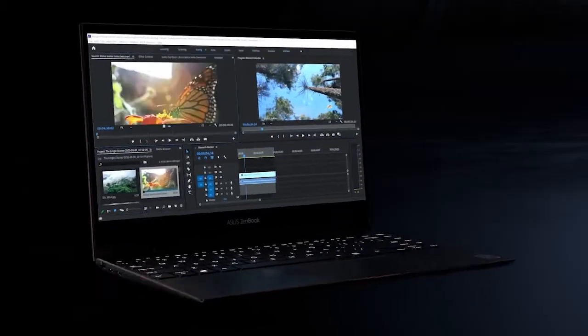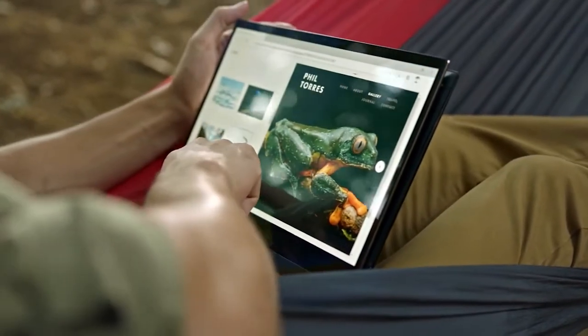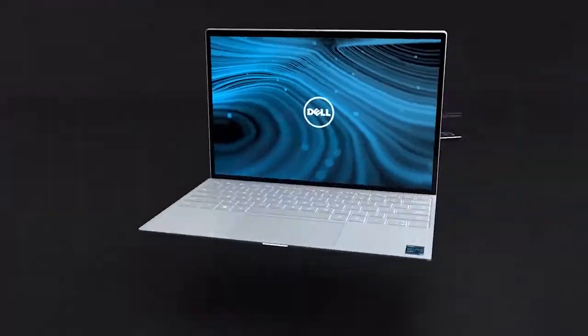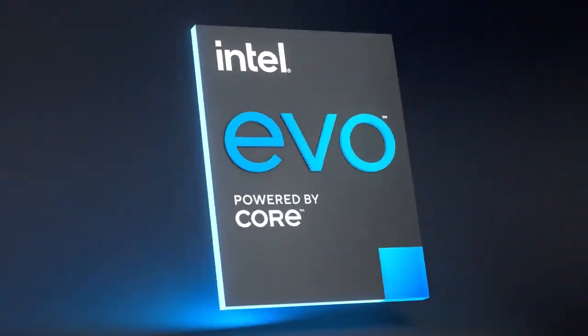It all adds up to a new class of premium laptops, designed for an exceptional experience anywhere and verified to blow you away. Just look for Intel Evo on your next laptop. The badge means it's verified wonderful.